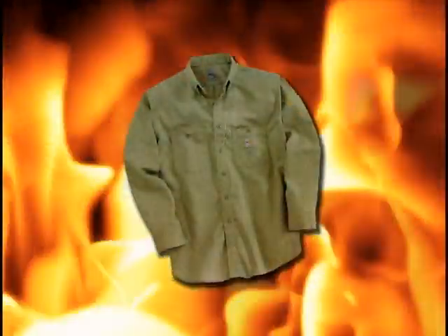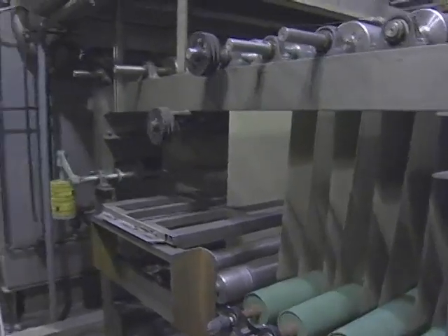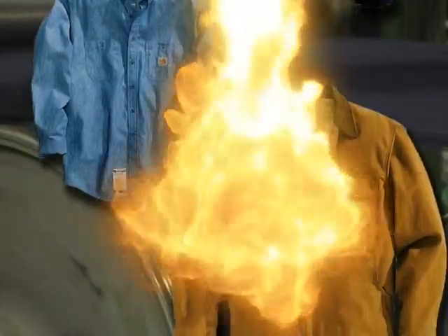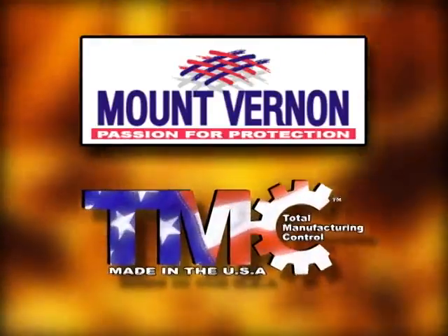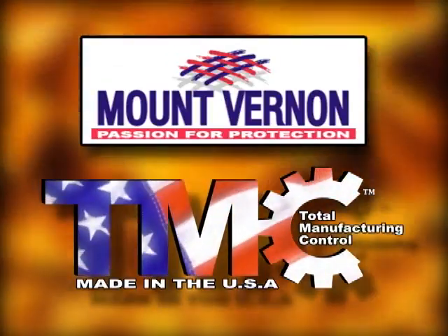Ever wonder how flame resistant garments are able to withstand the rigorous threatening effects caused by electrical arcs or flash fires, and yet still have the look, feel, and comfort of casual wear? It's the result of an amazing combination of textile skills and partnering with innovative garment producers. Mount Vernon Mills, America's only vertical flame resistant fabric producer, utilizes the ultimate manufacturing capabilities to give you the world's best protective fabric for flame resistant work garments.